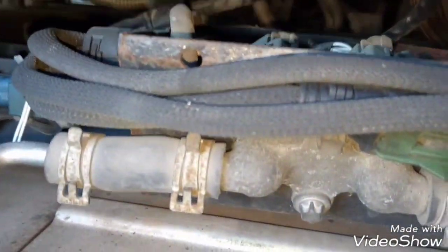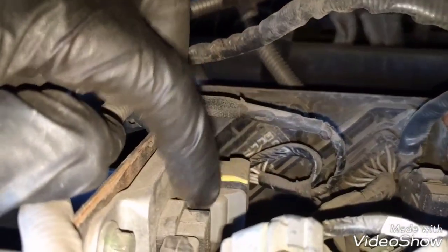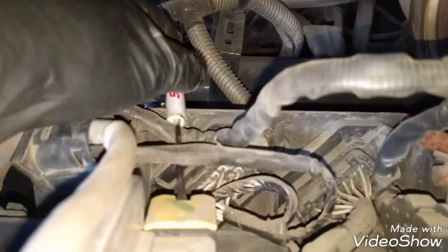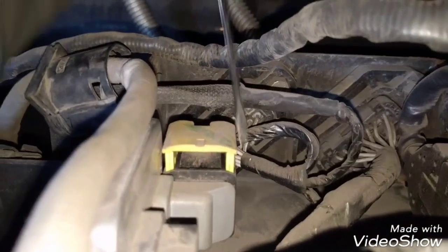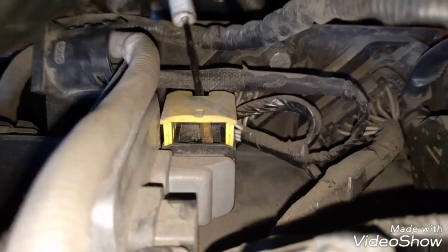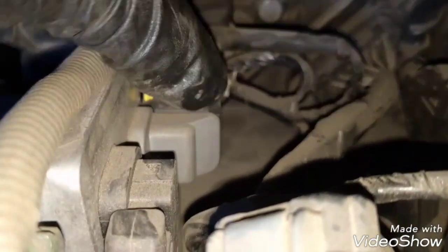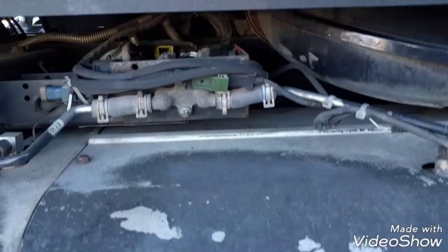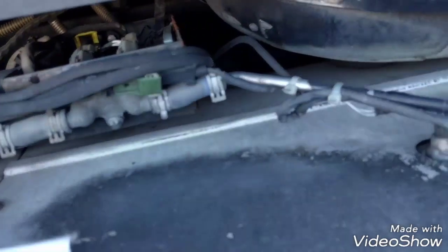The outlet SCR sensor is the one here — this gray cable right here, connected to this module. Place the screwdriver on the back like this and pull it up, then move it up, and the plug is out. After removing the plug, it's time to install the new sensor.